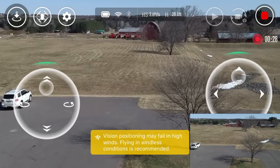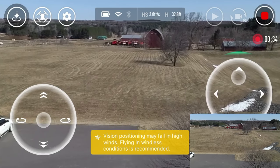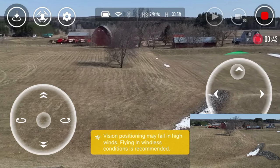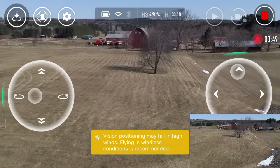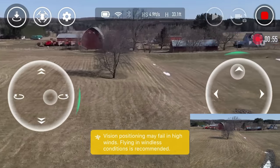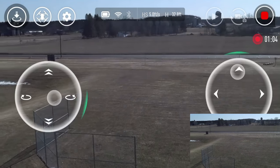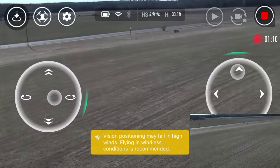What I want to do here is test two things. The wind today is terrible, so let's get up and take this out a little ways and see how it does. Right now we've got that warning - vision positioning system may fail in high winds, flying in windless conditions is recommended. I'm going out a ways and going to keep pushing it. We still have vision positioning and I'm up all the way to 33 feet, which is the max on this - 10 meters. The higher you get, the more of a problem we could potentially have, but the system and the app is what limits this.